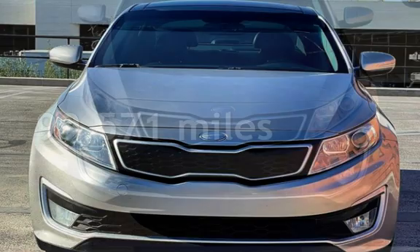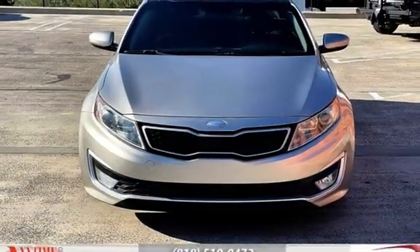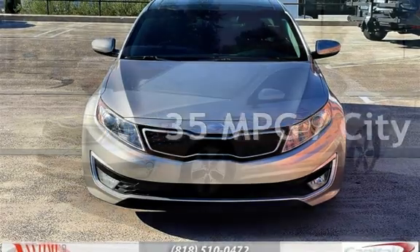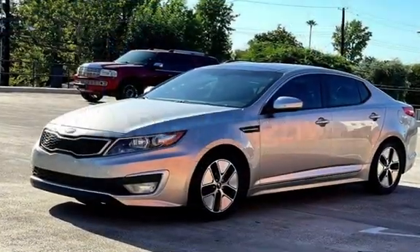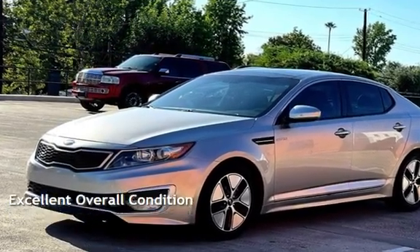This Kia has less than 100,000 miles on the odometer. Estimated fuel economy for this vehicle is 35 miles per gallon in the city and 39 miles per gallon on the highway. This vehicle is in excellent overall condition.